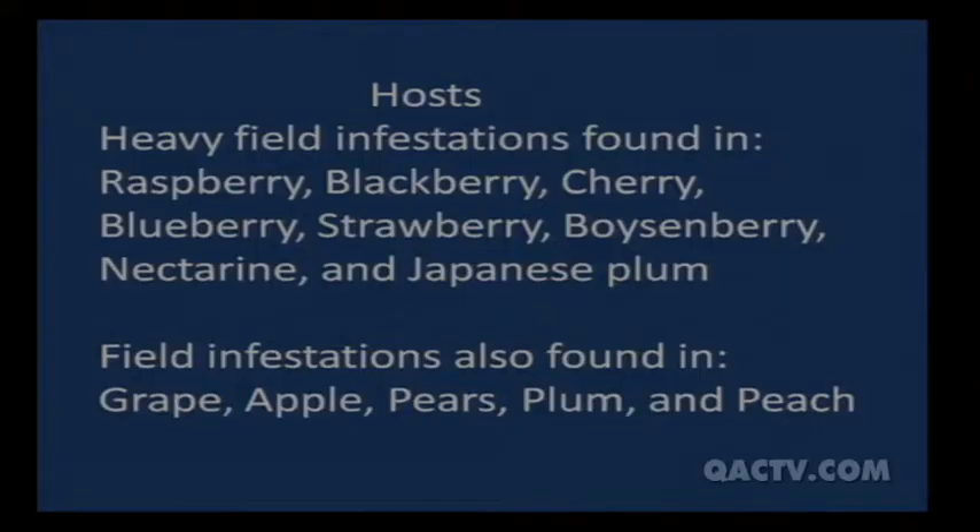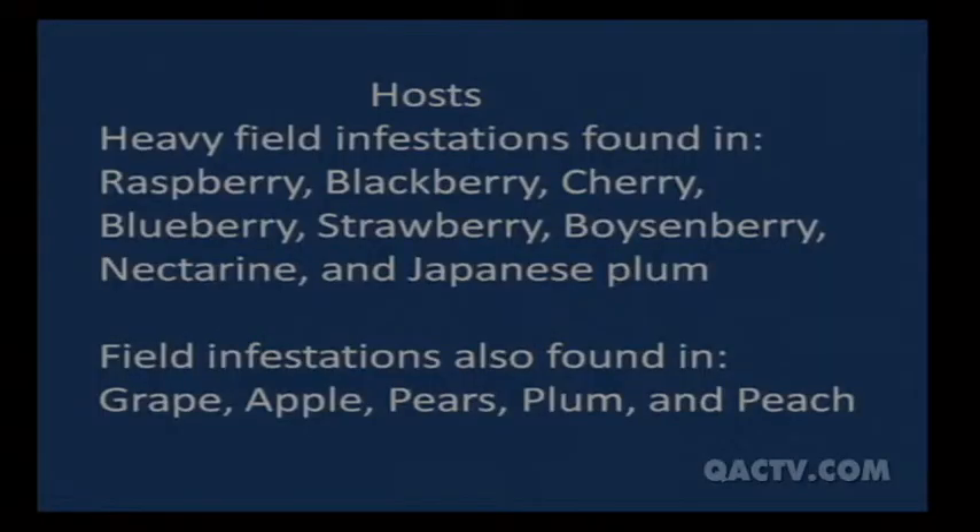As for hosts, heavy infestations have been found in raspberry, blackberry, cherry, blueberry, strawberry, boysenberry, nectarines, and Japanese plum. Field infestations are also found in grape, apple, pears, plum, and peach — though these aren't great hosts and we don't think the fly will go to them to any great extent, but we're not sure. So if you have any of these fruit on your farm, you'll need to watch for spotted wing Drosophila this year.